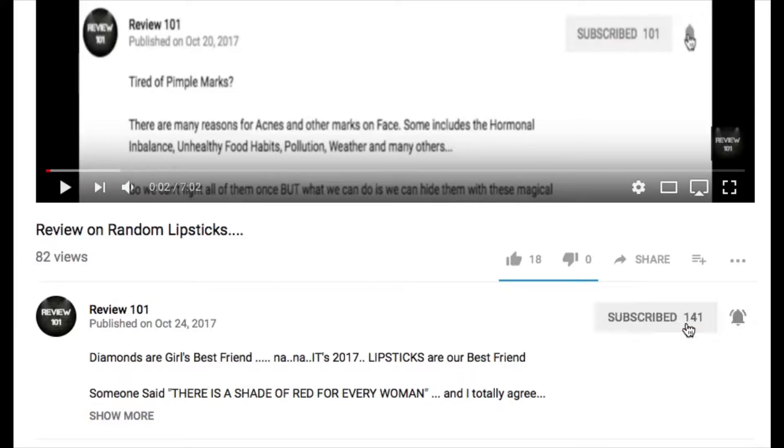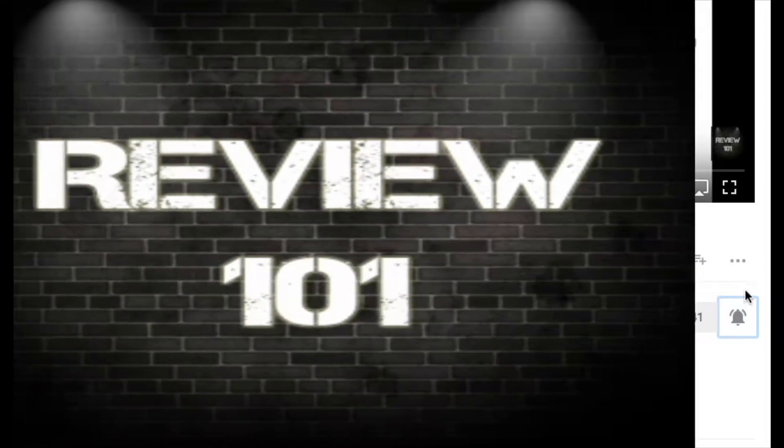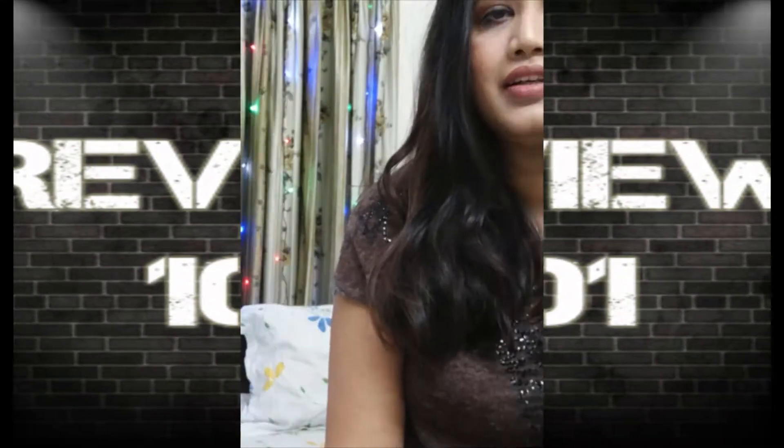Do subscribe to my channel and press the bell icon for more new updates. Hello Angels, I'm Anushka from Review 101 and welcome to my channel.